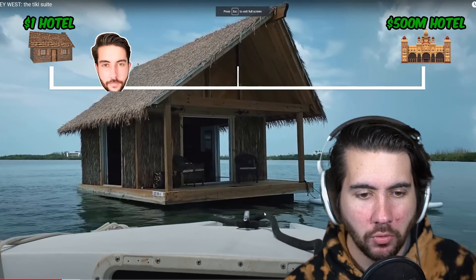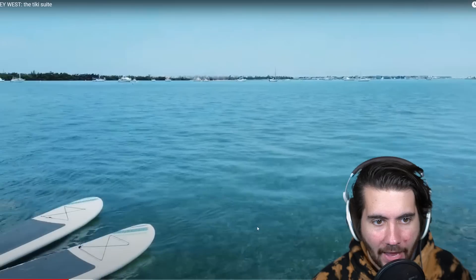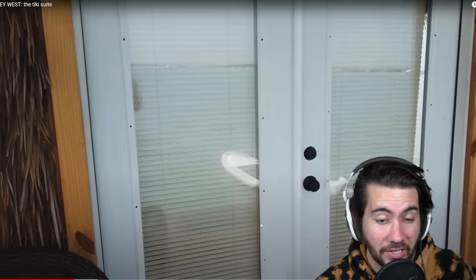Look at this place. You have to boat to it. It's a floating suite in the middle of Key West, I think. The Key is in Florida, and you literally just get — well, it's not as private as the others. This is sick, but we have so many cooler ones to come.